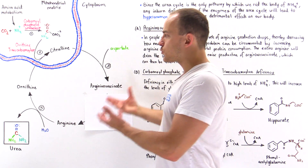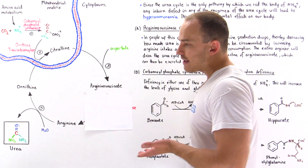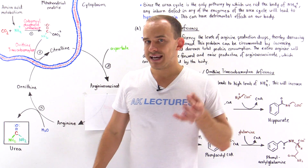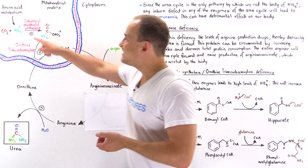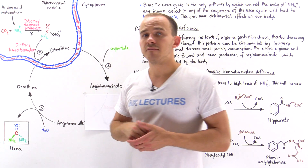So how do we treat a patient with this condition? Number one: we have to limit protein intake. By limiting total protein intake, we decrease amino acid metabolism, and so we decrease the production of ammonia.